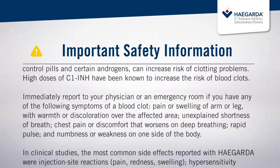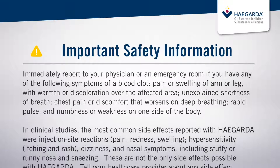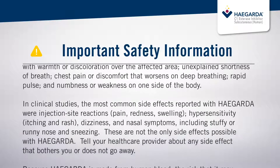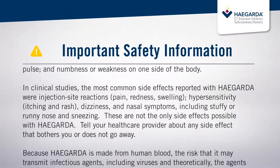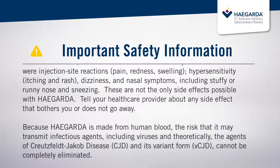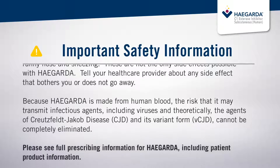Immediately report to your physician or an emergency room if you have any of the following symptoms of a blood clot: pain or swelling of arm or leg with warmth or discoloration over the affected area, unexplained shortness of breath, chest pain or discomfort that worsens on deep breathing, rapid pulse, and numbness or weakness on one side of the body. In clinical studies, the most common side effects reported with HAEGARDA were injection site reactions, pain, redness, swelling, hypersensitivity, itching and rash, dizziness and nasal symptoms, including stuffy or runny nose and sneezing. These are not the only side effects possible with HAEGARDA. Tell your healthcare provider about any side effect that bothers you or does not go away.